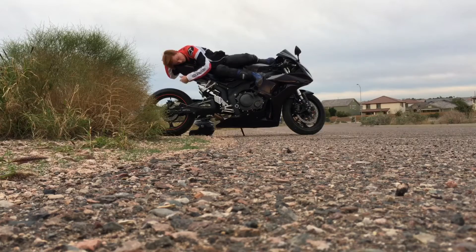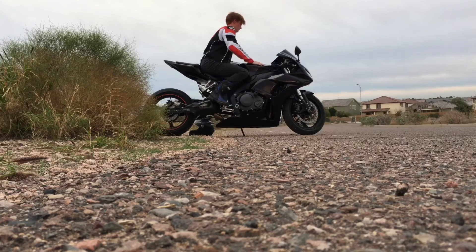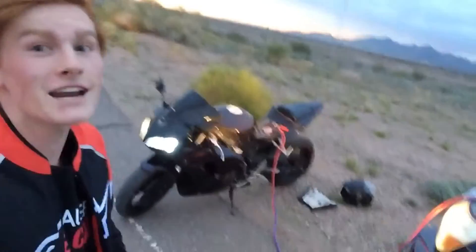All right... well, after a long time — just kidding, it's like half an hour — we got it started. That was way more intense than it needed to be, but I'm happy.